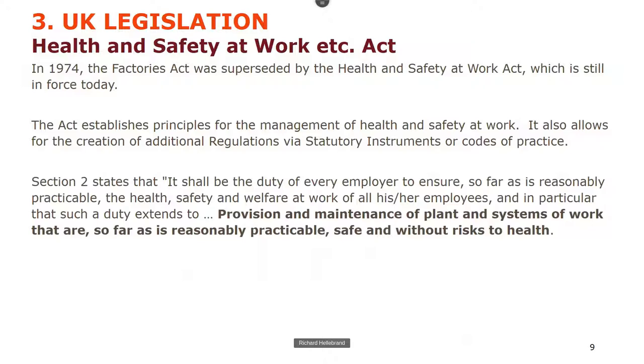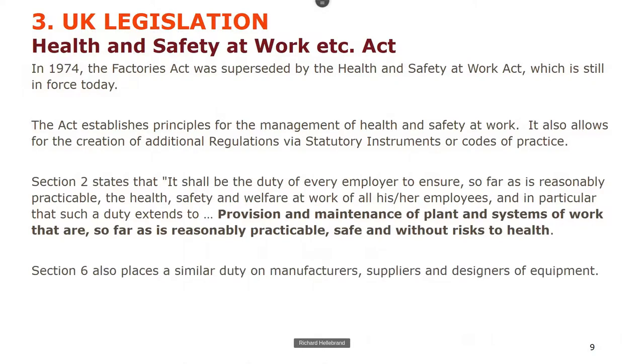Section 2 states it shall be the duty of every employer to ensure, as far as reasonably practicable, the health, safety and welfare at work of all employees — including provision and maintenance of plant and systems of work that are, so far as reasonably practicable, safe and without risks. It's the employer's responsibility. Manufacturers, suppliers and designers have similar duties under Section 6.